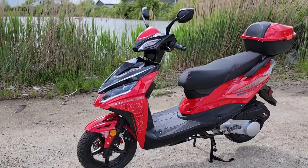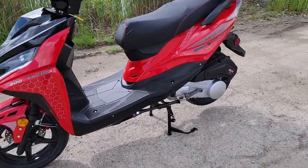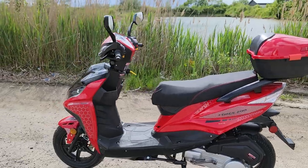What's up everybody? It's Gary here from SaferWholesale.com and today we're doing a little video on the 200 Force AFI Fuel Injected Street Legal Gas Powered Scooter.